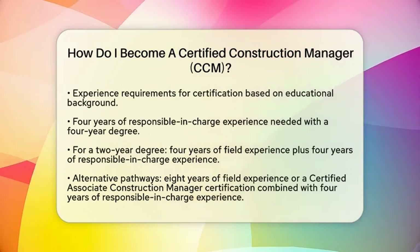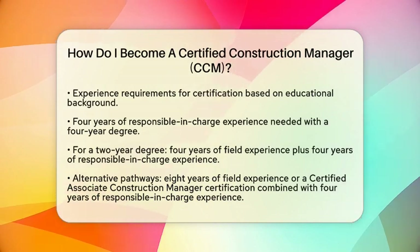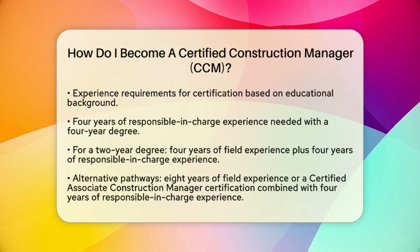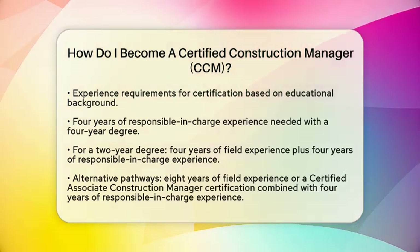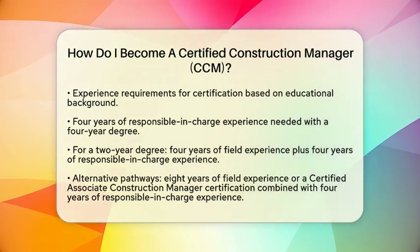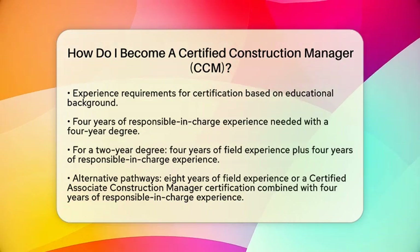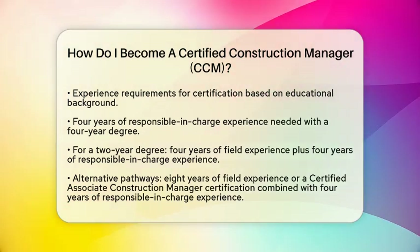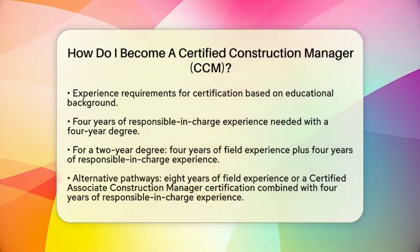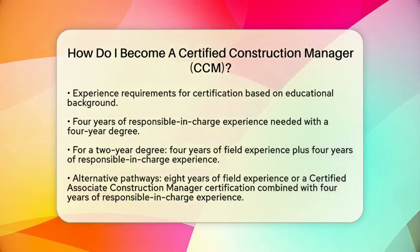Next, let's talk about experience. If you hold a four-year degree in a related field, you will need four years of responsible in-charge experience. If you have a two-year degree, you will need four years of field experience and an additional four years of responsible in-charge experience. Alternatively, if you have eight years of field experience or a certified associate construction manager certification, you can combine that with four years of responsible in-charge experience to qualify. If your degree is not in a related field, you will need six years of responsible in-charge experience.